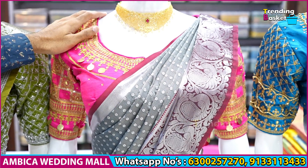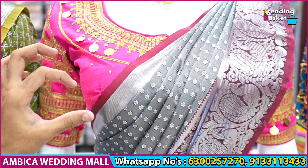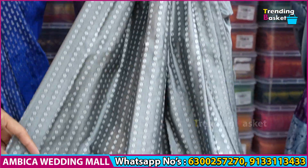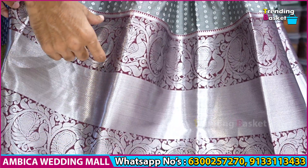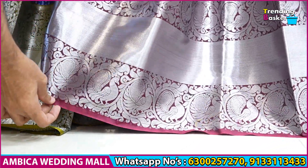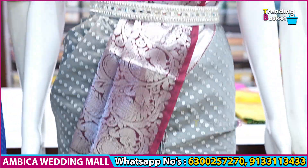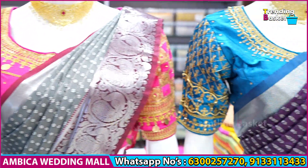I want to purchase the pastel shade — with dark wine and rani pink color combination shade. With completely sarees in pastel shade, I want to purchase the ash color combination, with Peacock bootas and Kadi Zari borders. I want to purchase the long 12 to 14 inches of borders. This is the number of designs with color options, just only for 2100 rupees.